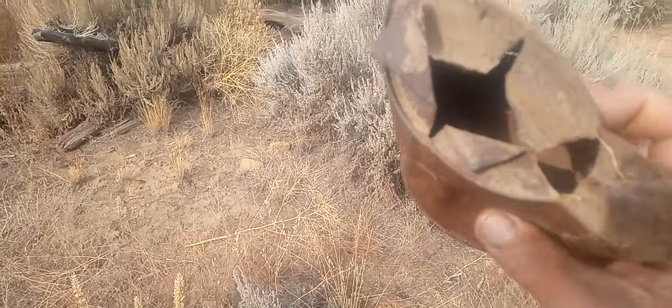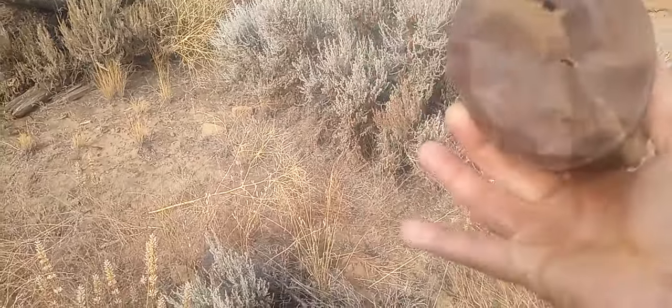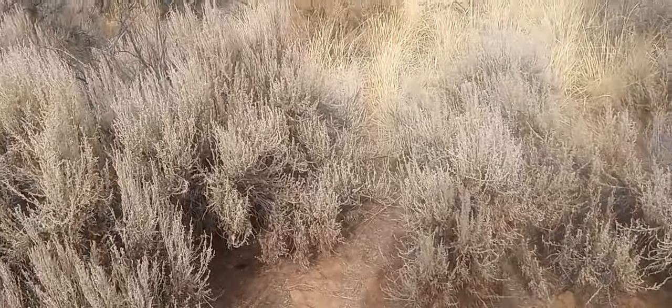Old tin can — look how they opened it up. They split it open with a knife, it looks like. Probably beans. Picture an old cowboy munching on beans.